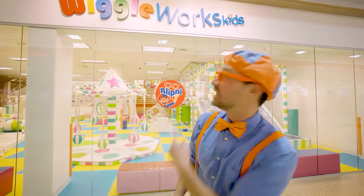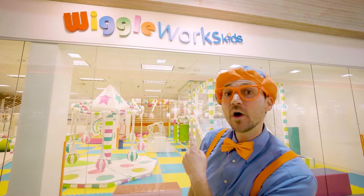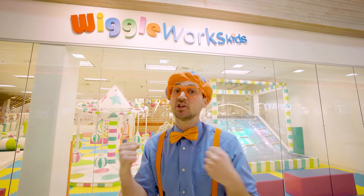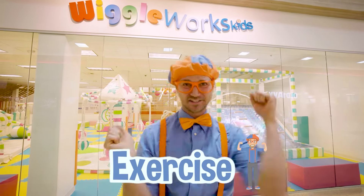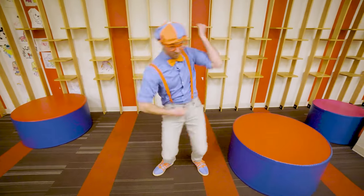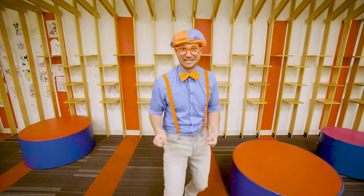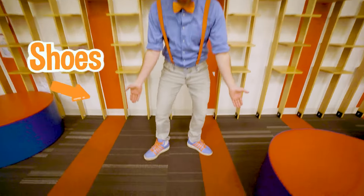Hey, it's me, Blippi! And look at where we're at. Today I'm at Wiggle Works Indoor Playground in Bellevue, Washington, and you and I are going to learn so much in here. I am so excited to exercise and learn. But the first thing we have to do at an indoor playground is take off our shoes.